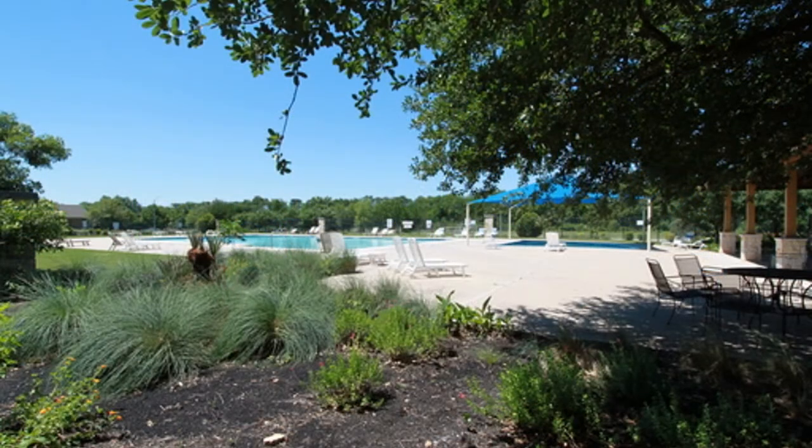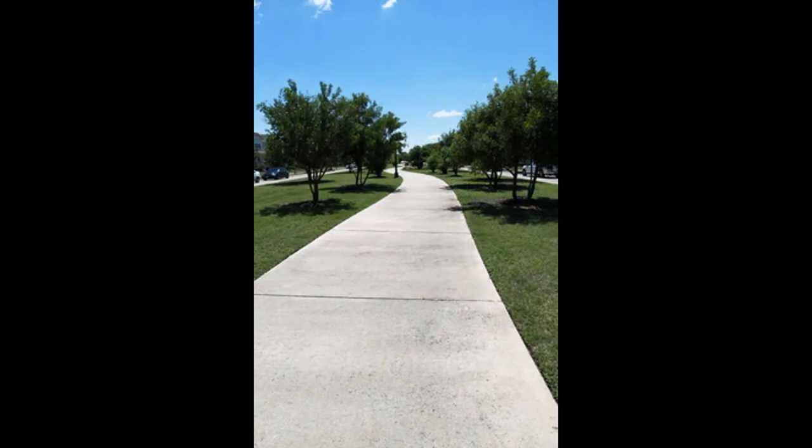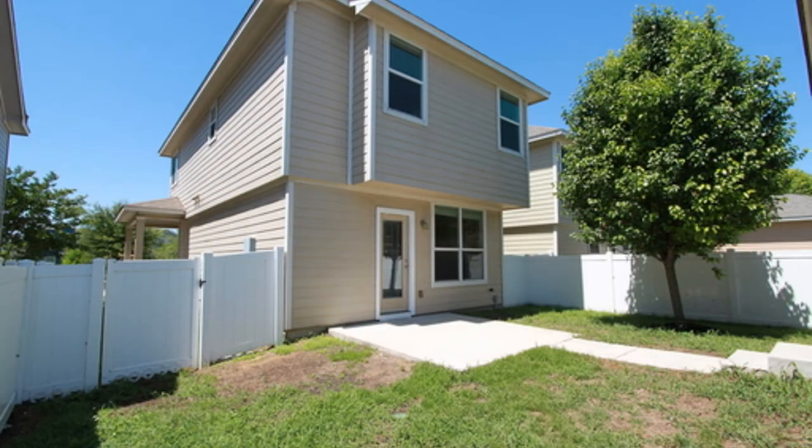Located near 45 and 130, it's close to great schools, minutes away from Stonehill Town Center for shopping and dining, and an easy commute to Dell, Samsung, and other major employers. Don't miss this opportunity.